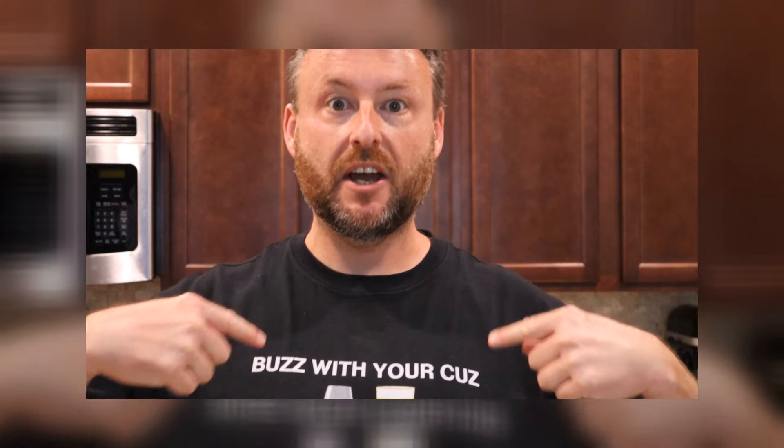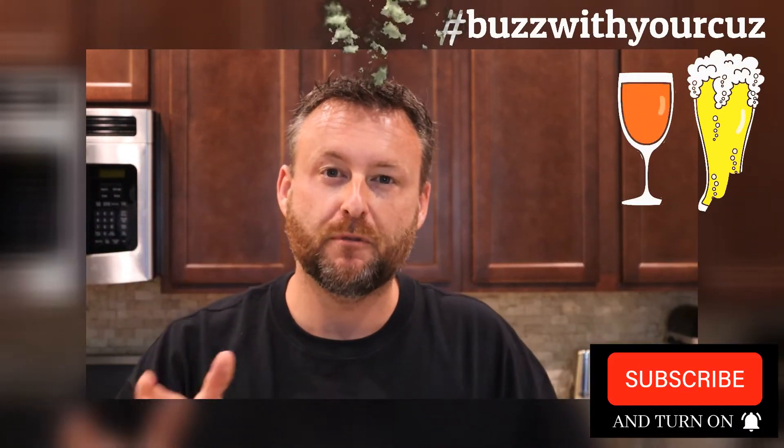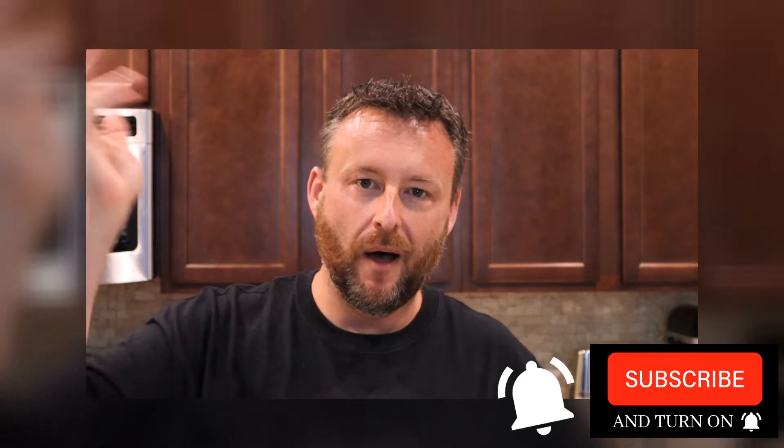Hello everyone, welcome back — thank you for stopping by to catch a buzz with your cuz. If you're new here, please subscribe and ring the bell; you've got a lot to catch up on but I promise it's worth it. For everybody else, welcome back to another great week. It's a wine week — hashtag wine, hashtag winning, hashtag subscribe. Still thinking about summer a little bit.